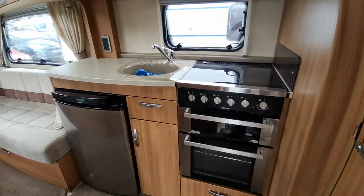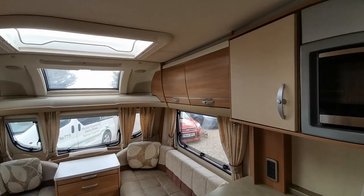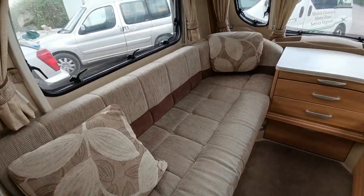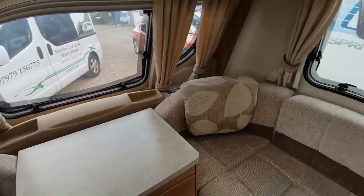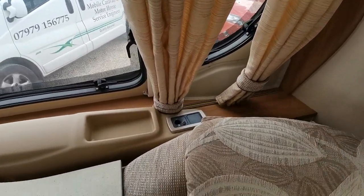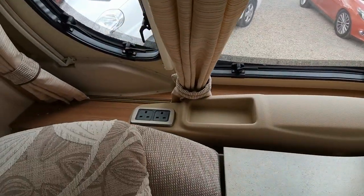All of the furnishings are in really nice condition, no unpleasant smells or odours in here, and no snags, marks or stains on any of the seats. All really nice and in good order. As we look up to the front we have a TV aerial point and two main sockets here.